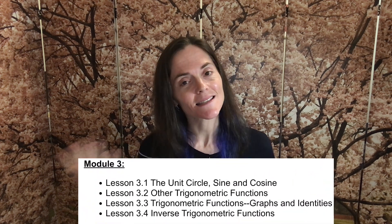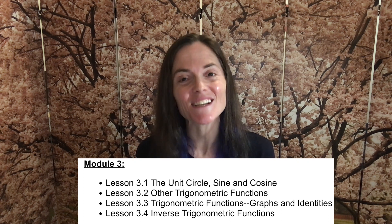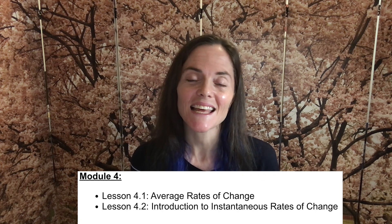Module three introduces trigonometry — sine, cosine, the unit circle, and other trigonometric functions, including some inverse trigonometric functions. Module four is really a preview of the beginnings of calculus: we see average rates of change and an introduction to instantaneous rates of change.